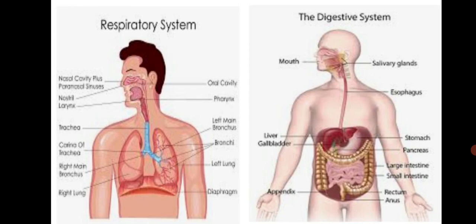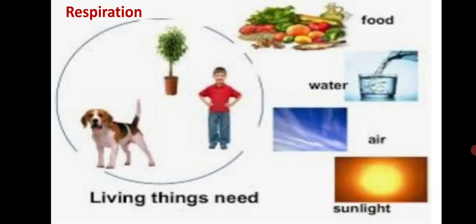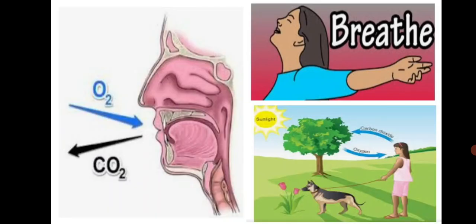We shall begin with respiration. We need air, water and food to live. It is necessary for the body to get a continuous supply of oxygen. We need food, water, air, and sunlight for our survival. We get this oxygen from the air through breathing. That is why we breathe continuously. In our body, there are organs that carry out the work of respiration.